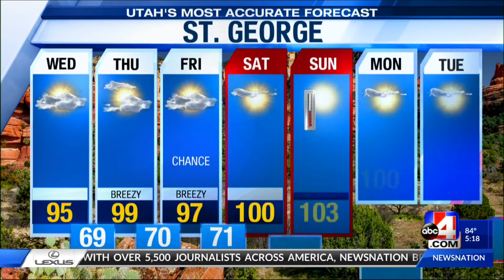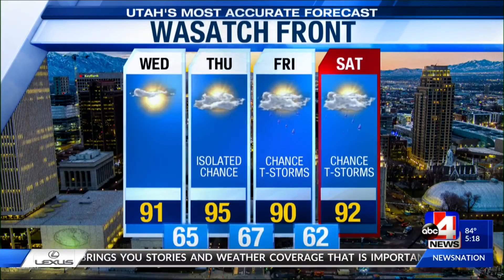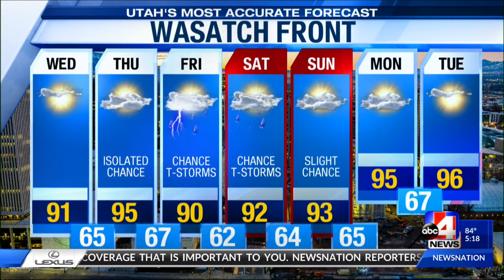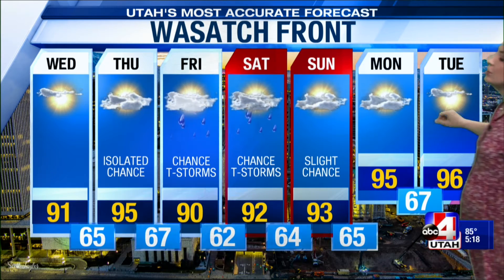Temperatures will return to the triple digits by Saturday. That chance of a storm will be there for the next couple days, with increased cloud cover as a result in the south. Here's the Wasatch Front — isolated chance, our best look is Friday, but it hangs around for the weekend. Those temperatures cool a little bit but are still above average for the next seven days. Typically we're right around 86; we're going to be in the low 90s for the next little while, with the chance of a storm.